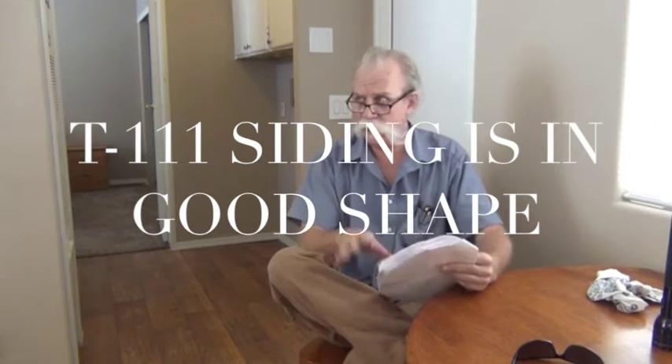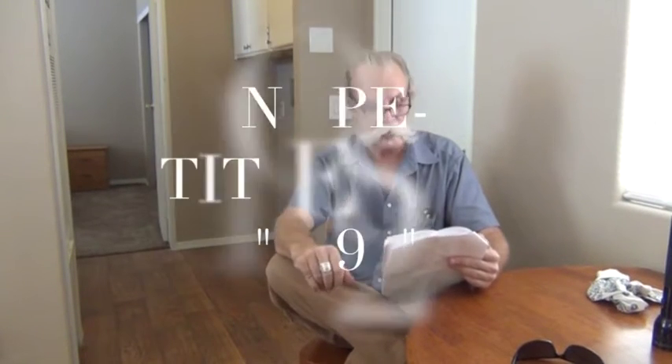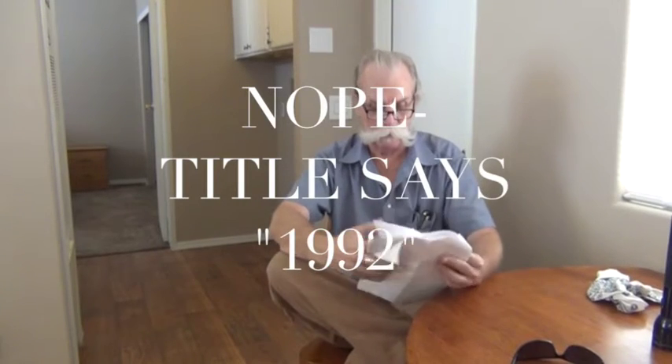It's T111 siding — a kind of wood siding on the side of the house — and it's in good shape. This house was placed here just a couple of months ago, but it's not a 2016 home. The home was built in 1991, and it comes with gray polybutylene pipe that has never been changed over.